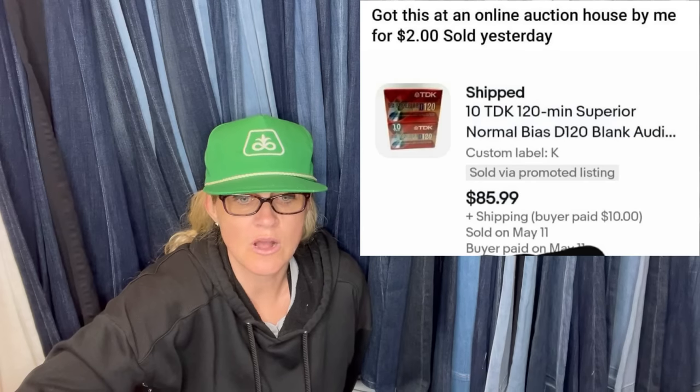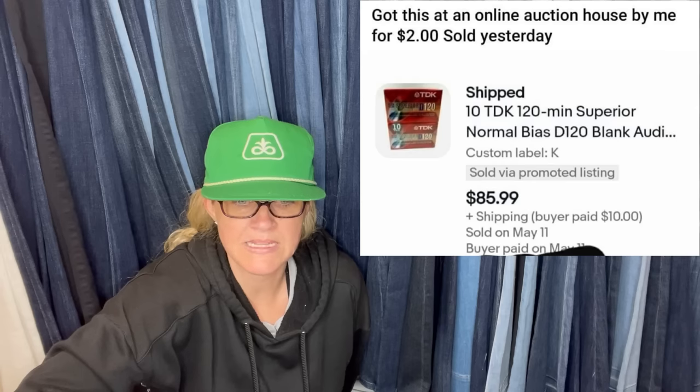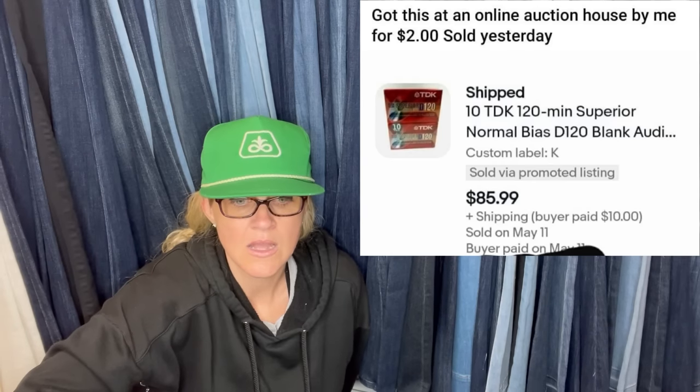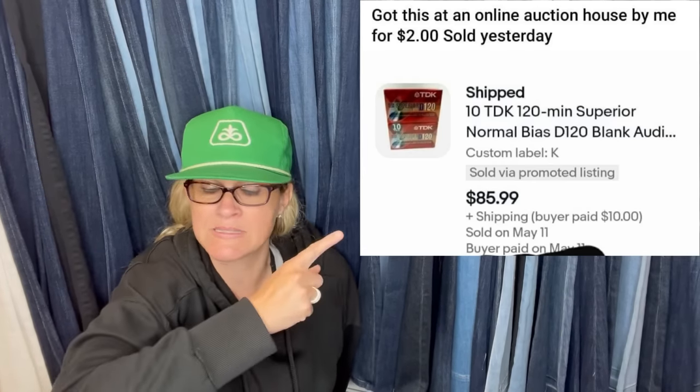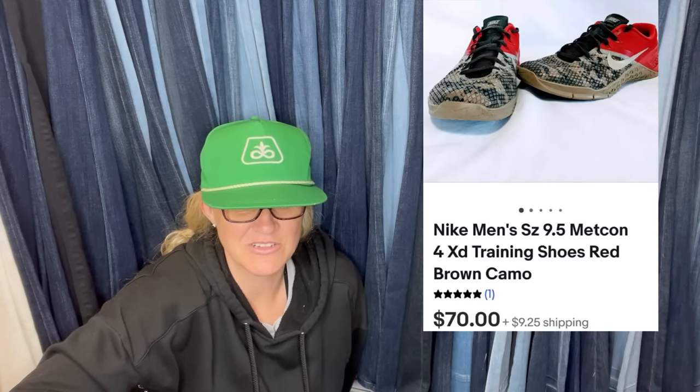Got at an online auction house for $2 and sold recently — they are 10 TDK 120-minute superior normal bias D120 blank audio tapes, and they sold for $85.99. Got these Nike Men's size 9.5 Metcon 4XD Training Shoes in red/brown camo at a garage sale — they took about two months to sell but finally sold for the full asking price of $70.